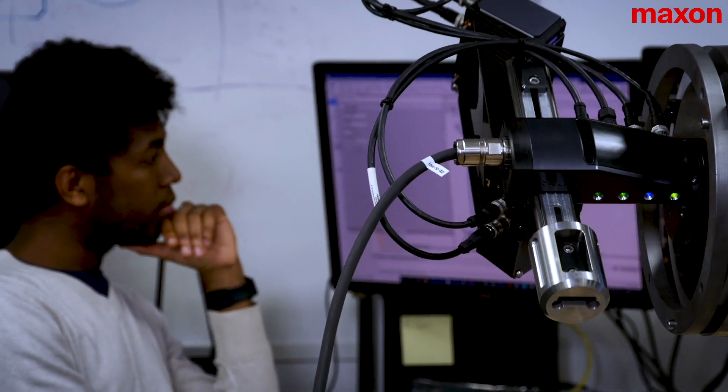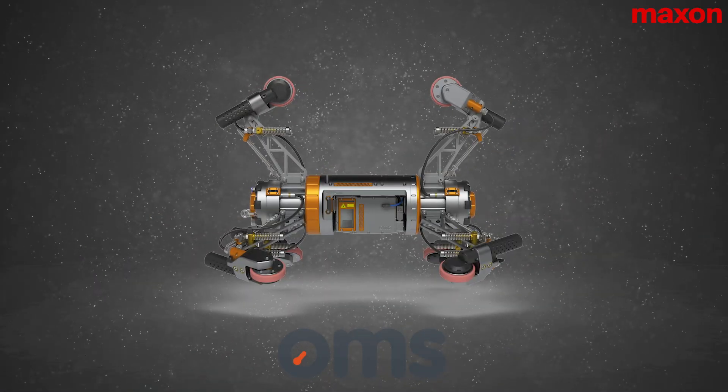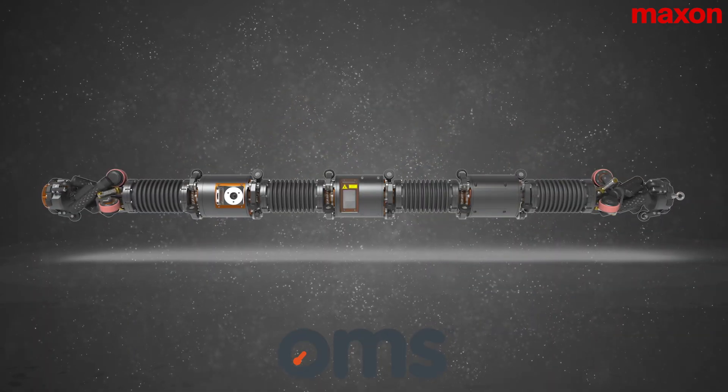We see the industry transitioning into the renewable sector. We've been predominantly oil and gas for the past 20 years and we just recently started doing some projects in the renewable sector. We're very confident that the systems we've been using in oil and gas will be applicable in renewables, so we believe we're ready for the future.